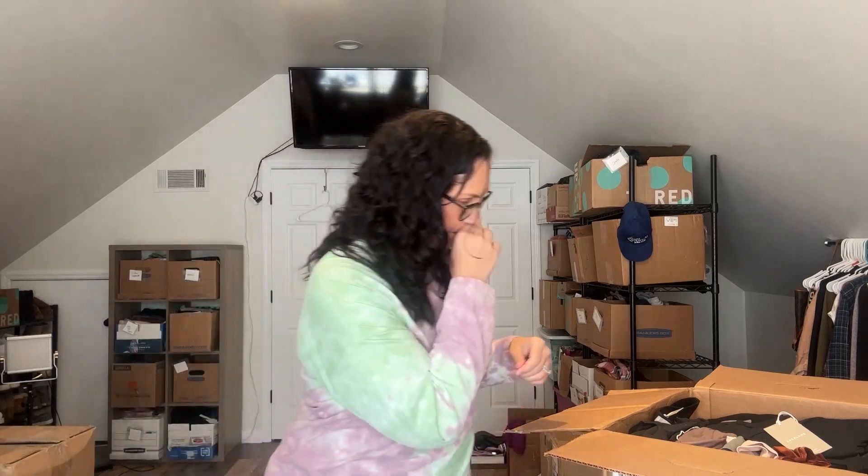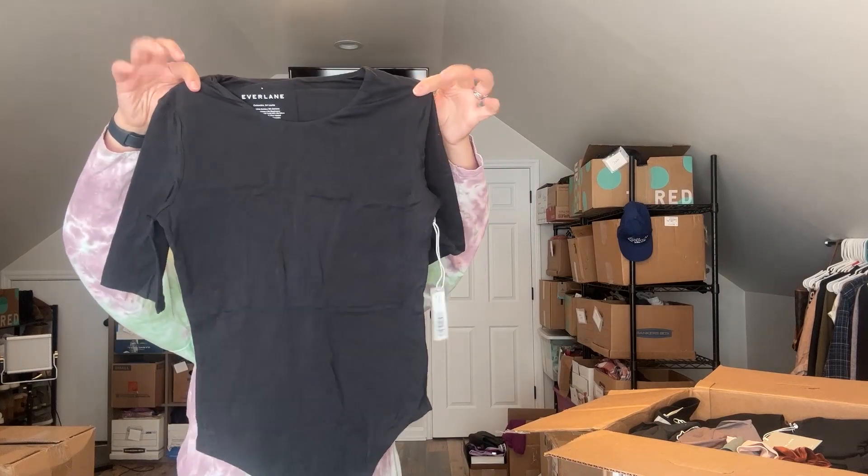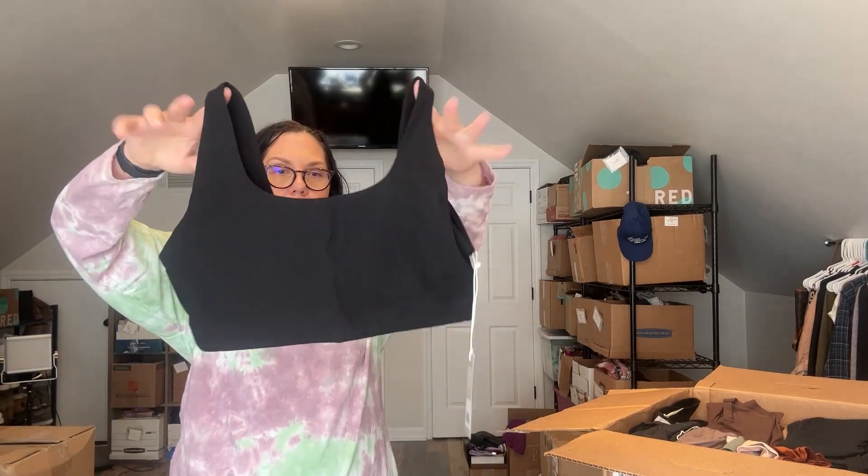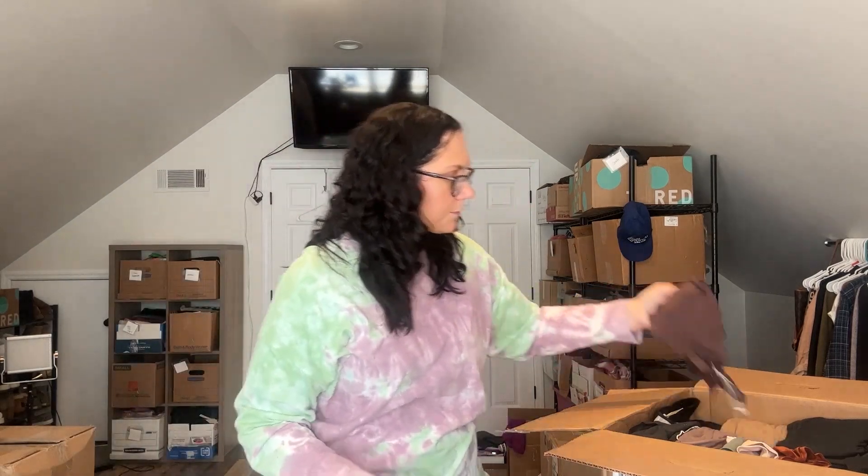This is the same little bra, size extra small. Here's another black thong bodysuit — this one is like a half sleeve, size small. Size small. Low-rise invisible bikini — I'll have to look up the styles. Oh, here's a sports bra in an extra large. This one I'm probably going to try on. This one may become mine.